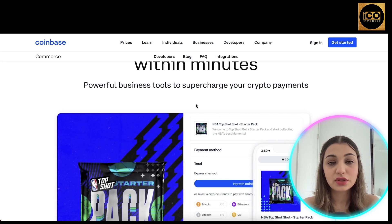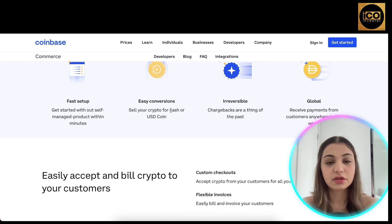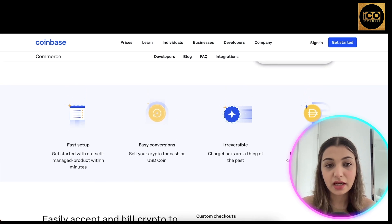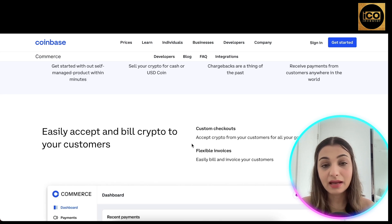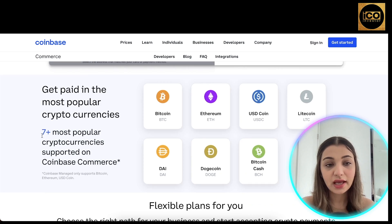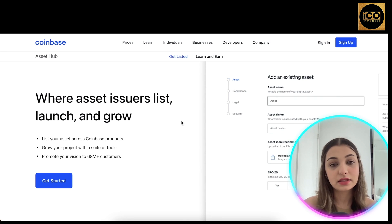They also have powerful business tools to supercharge your crypto payments — easy setup, ability to sell crypto for cash or USDC, and the ability to receive payments from customers anywhere in the world. You can integrate Coinbase into your e-commerce store to accept and bill crypto to customers. It is also integrated with Shopify and WooCommerce, so store owners can add Coinbase as a checkout option. Currently, seven cryptocurrencies are supported: Bitcoin, Ethereum, USD Coin, Litecoin, DAI, Dogecoin, and Bitcoin Cash.